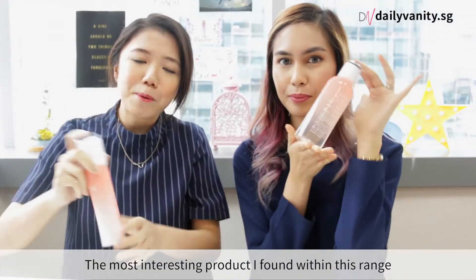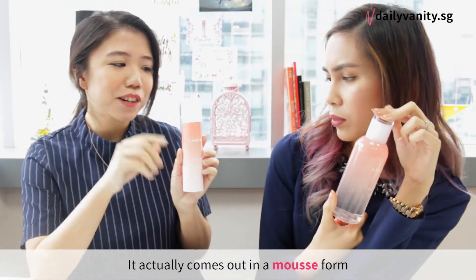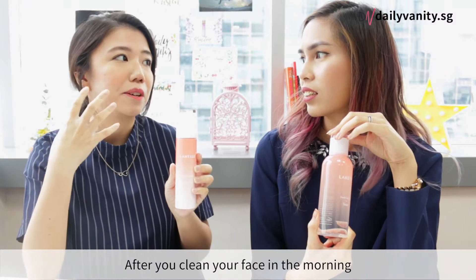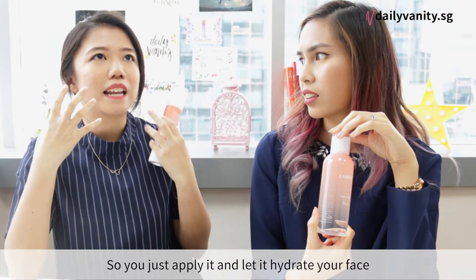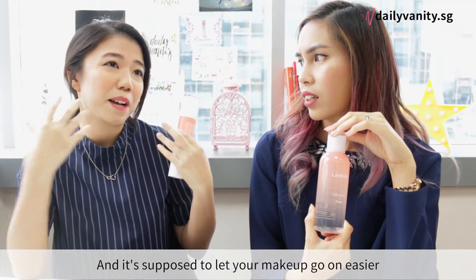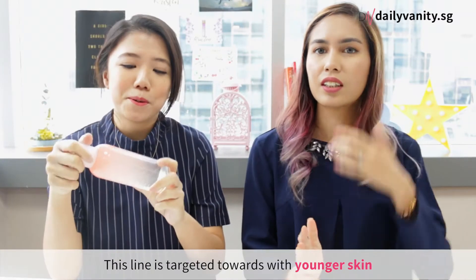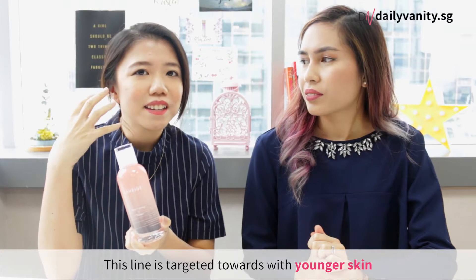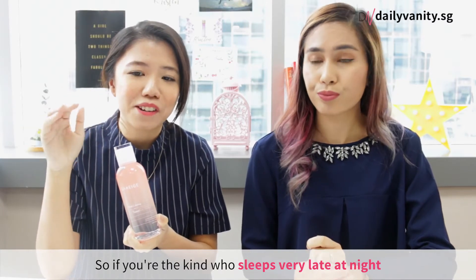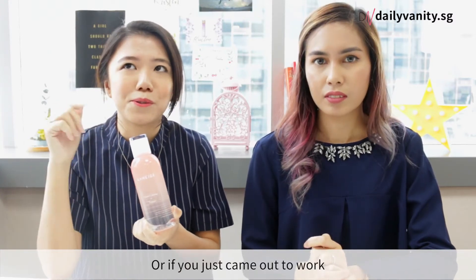The most interesting product I found within this range is the morning mask. It comes out in a mousse form — a bit wet — and you're supposed to apply it after you clean your face in the morning, letting it hydrate your face before makeup so your makeup goes on easier. It smells really nice. This line is targeted towards younger skin, perfect if you sleep very late, study too much, or just came from work.